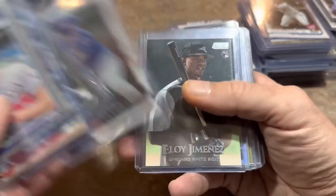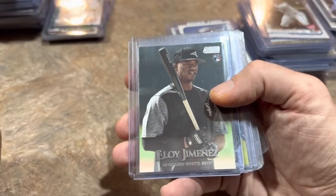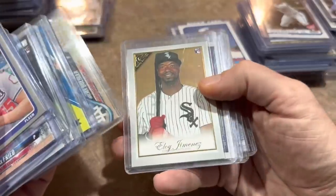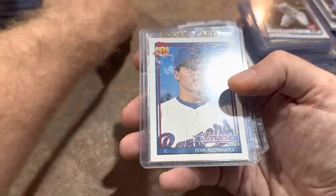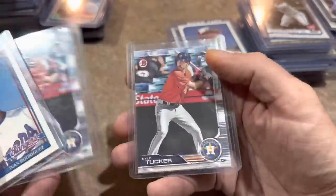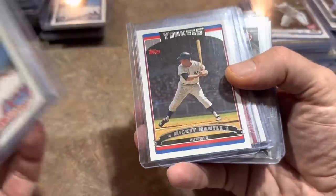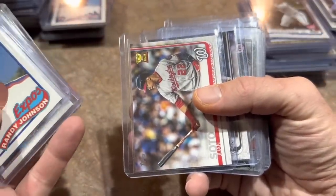Jimenez again. Pete Alonso prospect card from 2018 Bowman Chrome. Eloy Jimenez rookie, Kyle Tucker, more Tucker. Buehler and Eloy Jimenez. That's the 1991 Topps Traded. Ivan Rodriguez rookie card of the Hall of Famer, and some more Tucker rookies. Randy Johnson rookie, Kyle Tucker. Mickey Mantle — I love his base Topps card. I really hope in 2023 Topps now that they have the rights to him again, they put him back in the set at card number 7.